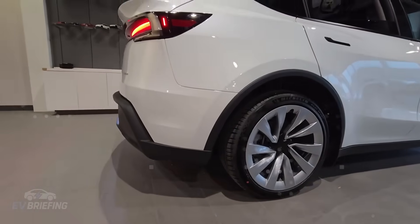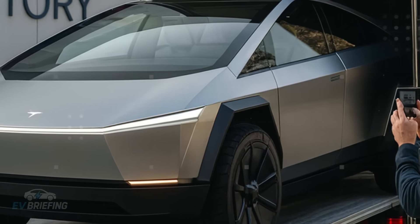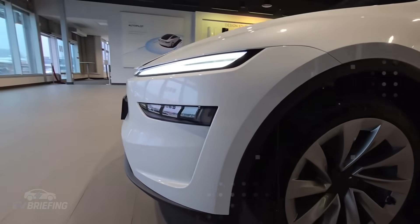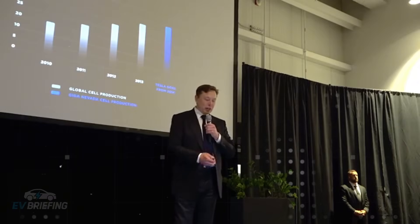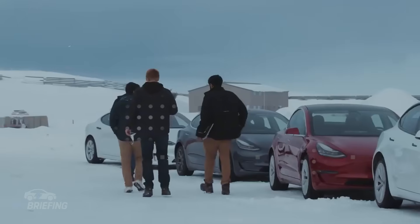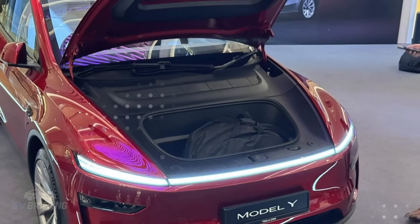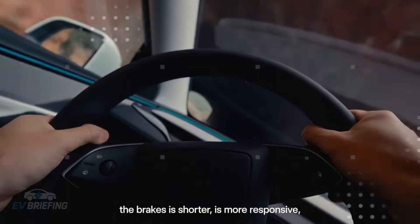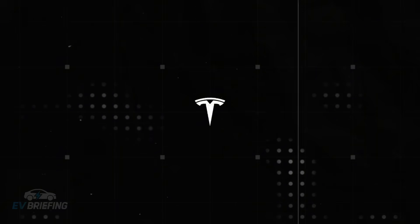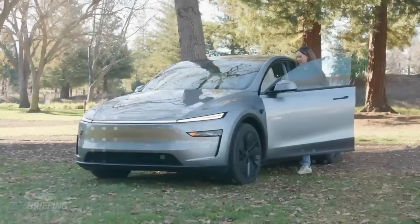The presence of these prototypes on public roads indicates that development is at an advanced stage, nearing the transition point between testing and official announcement. The big launch event is just days away, which strengthens the theory that this car, previously kept secret, is indeed the Model 2. It's rare to see Tesla allow this kind of leak without a strategic purpose. Showing these prototypes to the public may be part of a calculated campaign to build anticipation, especially among those hoping for an affordable Tesla.